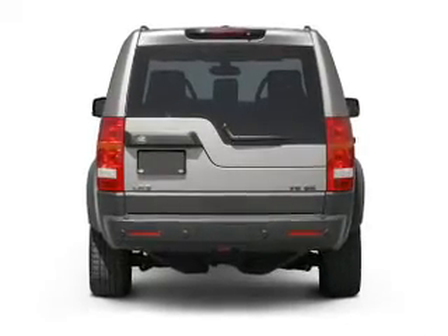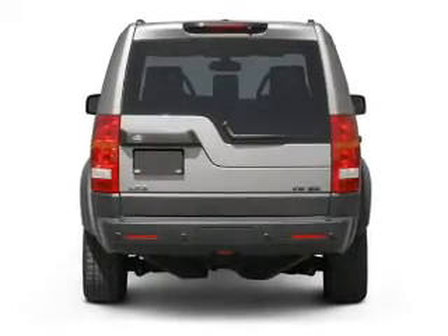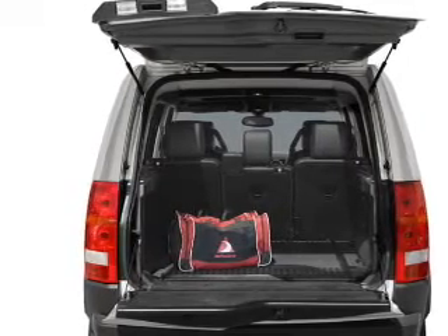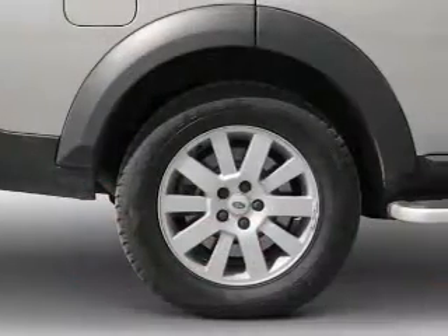Stand out from the crowd with premium wheels. Treat yourself to a premium sound system. You will appreciate the safety feature of anti-lock brakes. Let the outside in with a built-in sunroof.